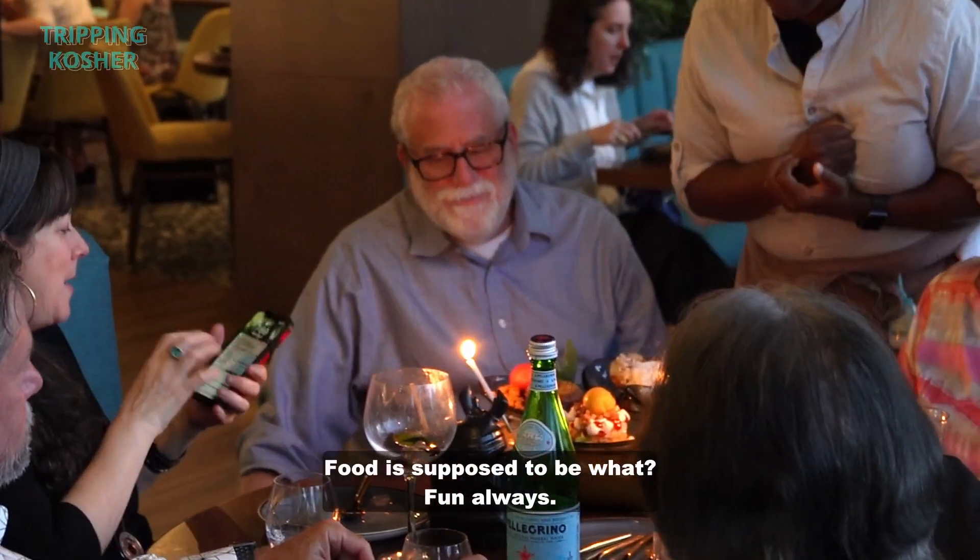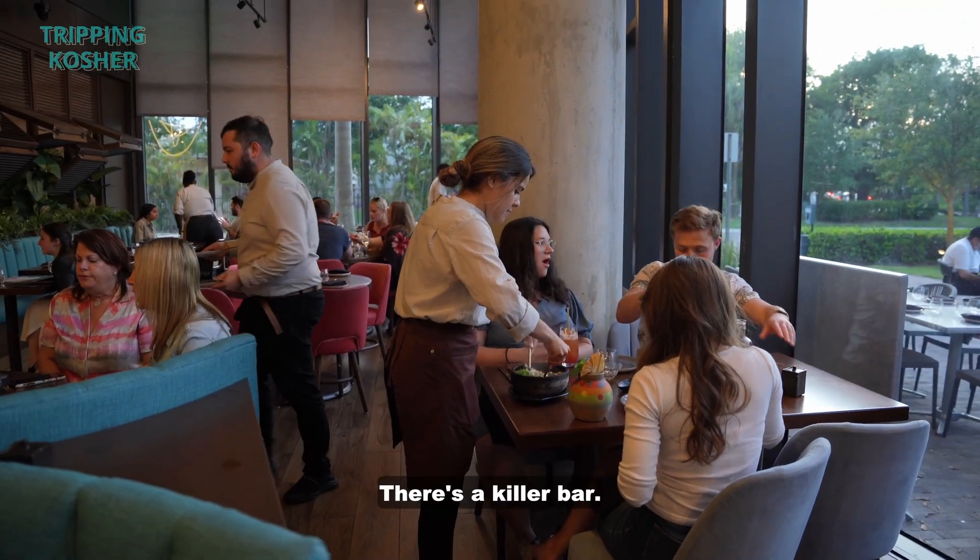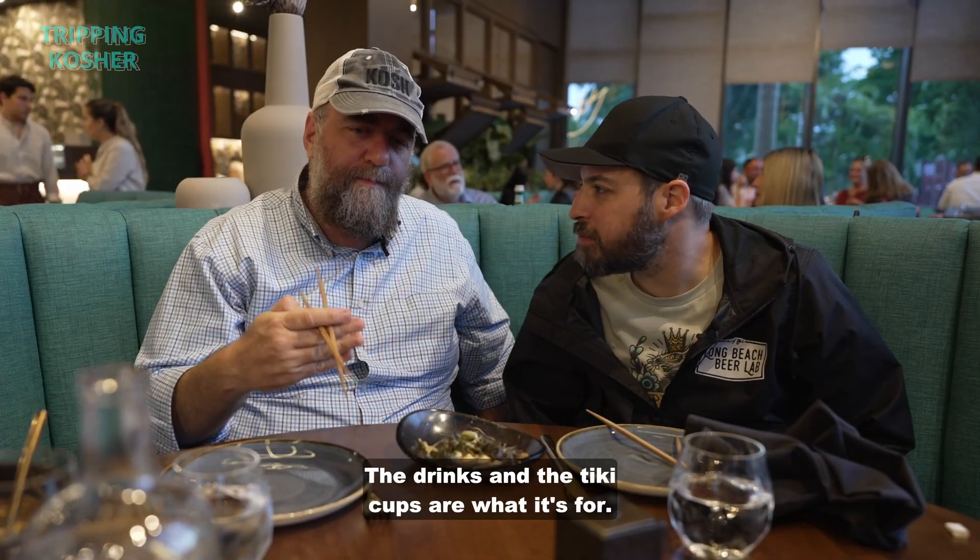Food is supposed to be fun — always. The idea here is so visually fun. It's loud, they have a killer bar, and the drinks and the tiki cups are what it's all about.